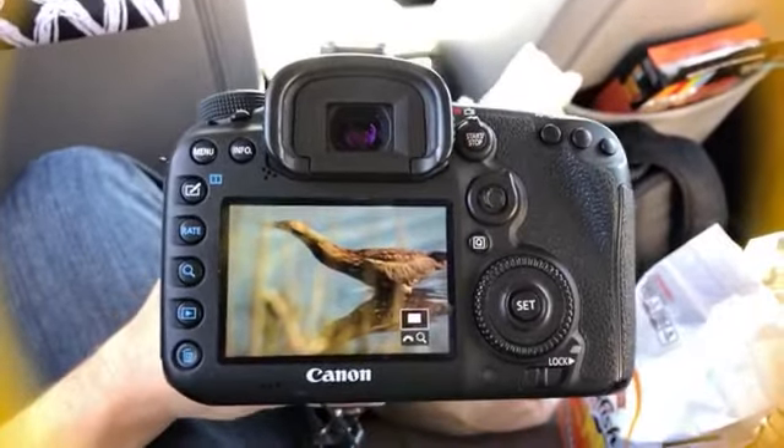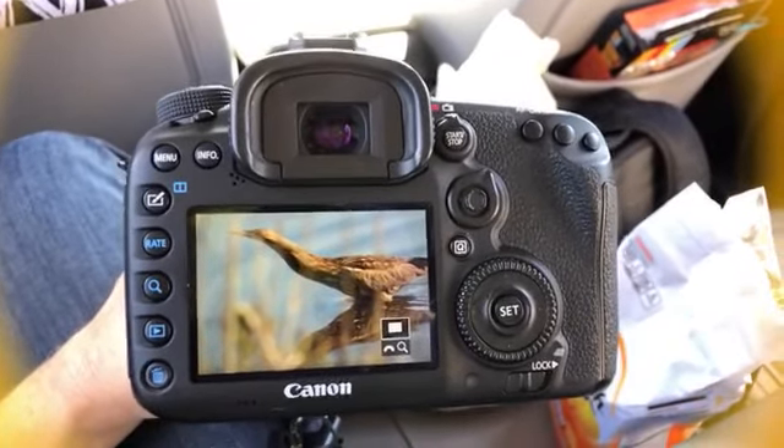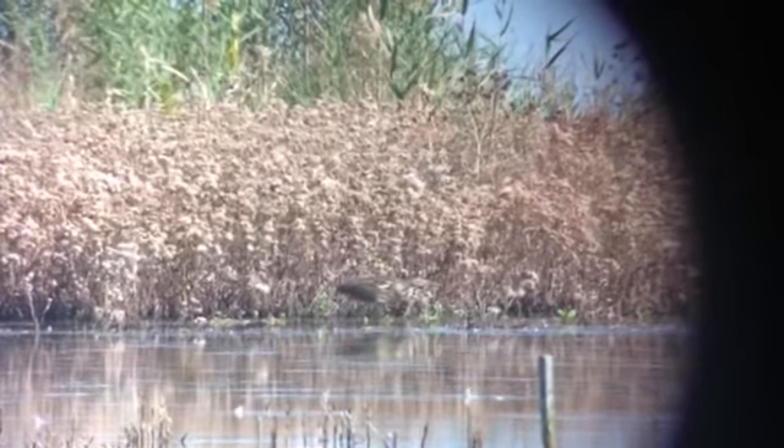Well, that escalated quickly. First bird of the drive here — American Bittern, right out in the open. In fact, there were two that were out in the open, and this one gave us great views. American Bittern, catching some fish here.